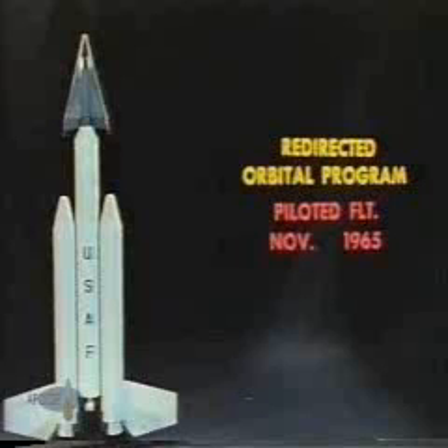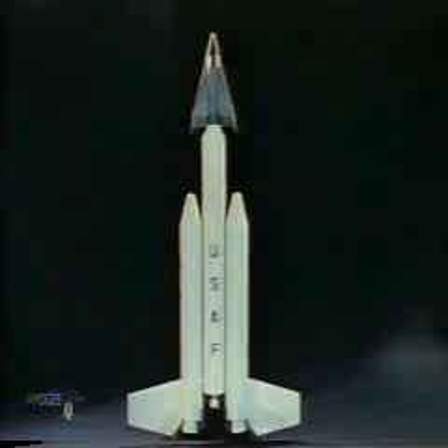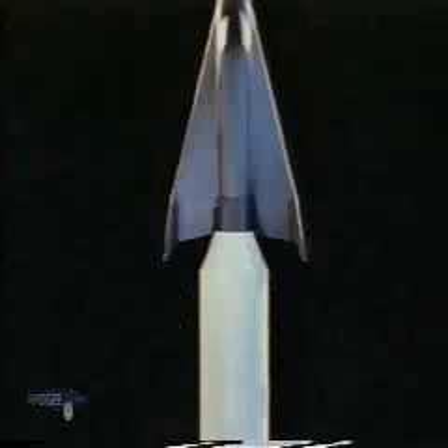The major effect on the program schedule will be to advance significantly the first piloted orbital flight. The Titan III launch vehicle is the basic Titan II storable liquid-fueled booster with two 120-inch diameter solid-fueled rocket motors added to provide a new first stage. This launch vehicle will increase liftoff thrust to nearly two million pounds and inject the glider into the required orbital flight path. The Space Systems Division of the Air Force Systems Command is responsible for development of the launch vehicle.